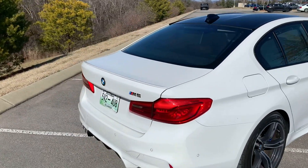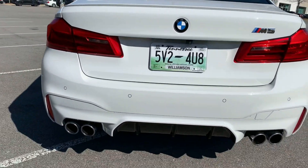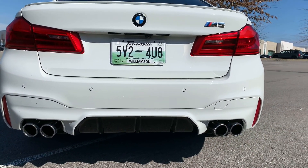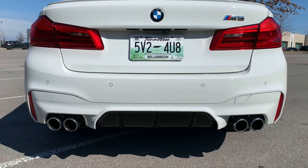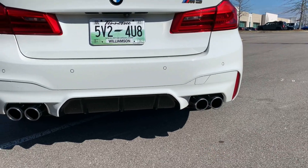This reminds me of the 2018 model — I'm not really sure of the differences, but the starting price for this is around $102,000. It still has 600 horsepower, and as you can see we have the dual pipes on both sides.